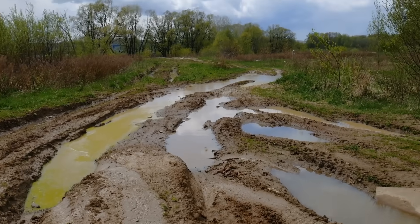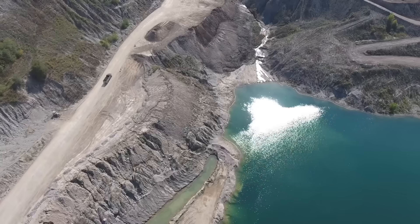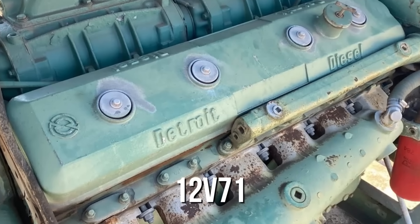Now picture something entirely different — dirt roads, steep inclines, remote job sites, and open water. That's where the 12V71 showed up.